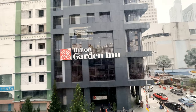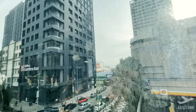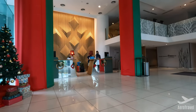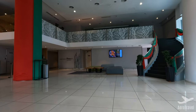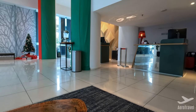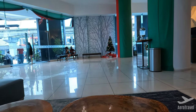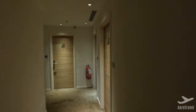Welcome to the Hilton Garden Inn, Kuala Lumpur, Jalan Tuanku Abdul Halim South. In this video, I will show you one of the cheapest Hilton properties all around the world. The hotel is located right next to the city center of KL and close to the monorail station Chow Kit. The hotel is rated with 4 stars and costs usually just around $30 a night.